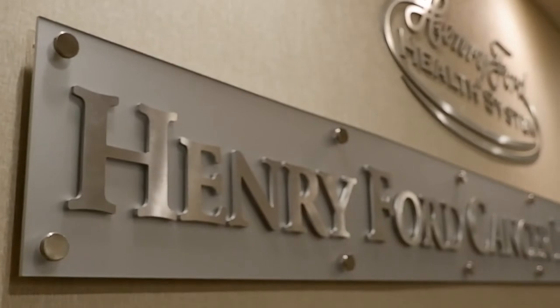I'd like to take you on a virtual tour just to highlight some of the areas in our facility. Henry Ford Hospital is located in Detroit, Michigan.